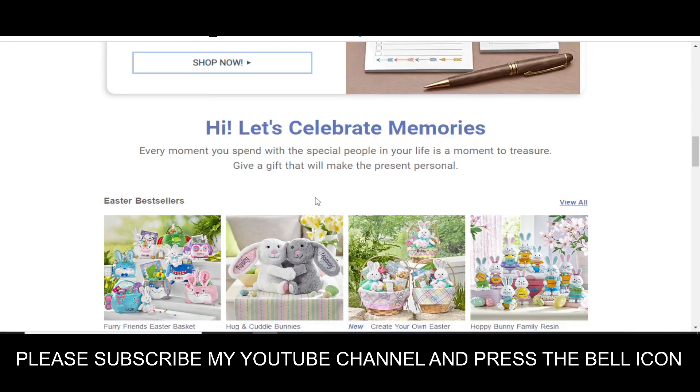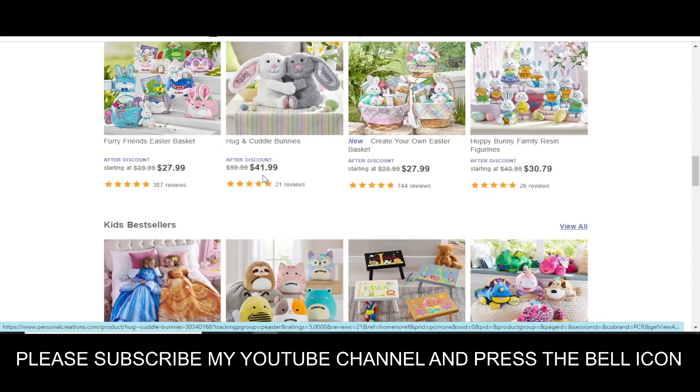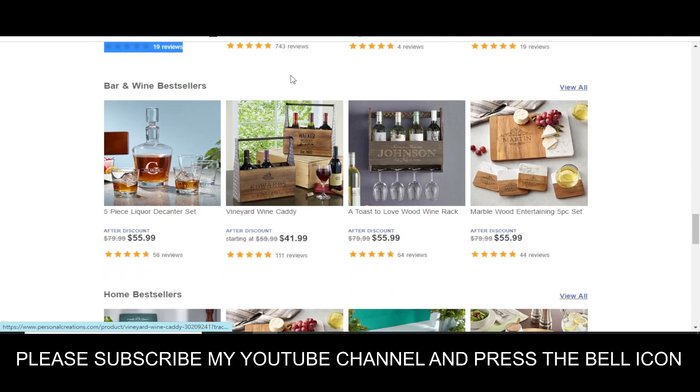Please subscribe to my YouTube channel and press the bell icon. If you subscribe and press the bell icon, you will get a notification when I upload a new video, so you will get your codes on time. I highly recommend you to subscribe and press the bell icon.